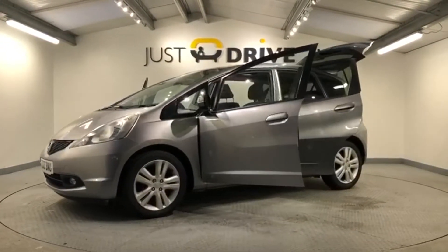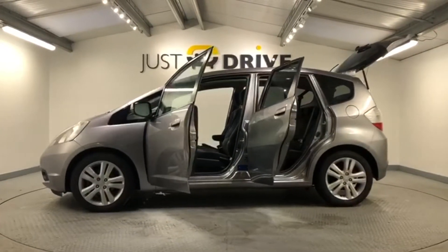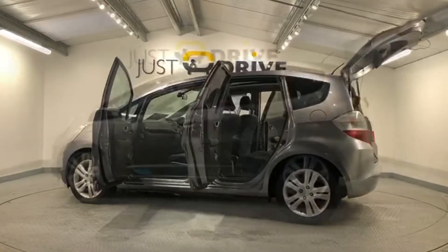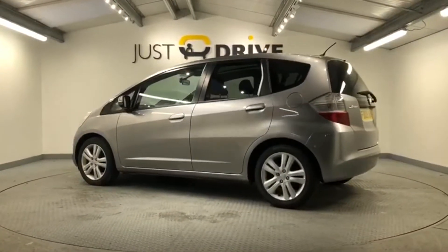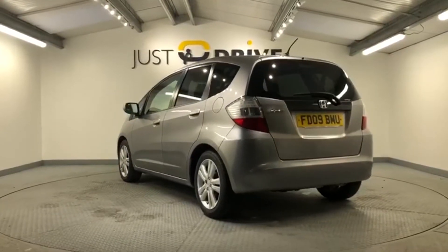It's a surprisingly roomy hatchback that'll comfortably seat five adults, and the visibility for the driver is fantastic as well. It's finished in storm silver metallic and also has 16 inch alloy wheels. The mileage for the year of manufacture is very good — just under 71,000 miles, which for a 2009 vehicle is very sensible indeed.